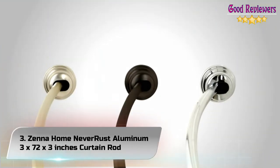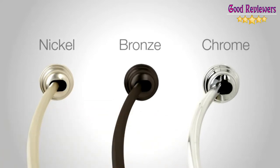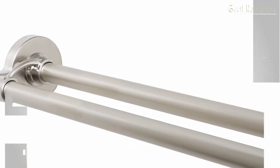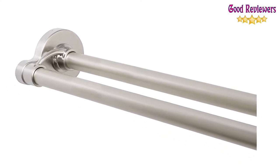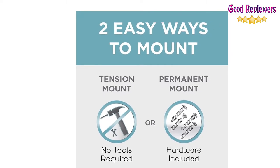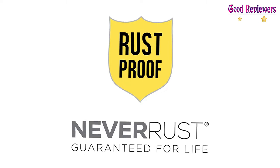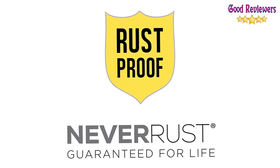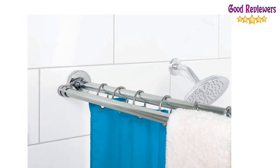Number 3: Zena Home Never Rust Aluminum Curtain Rod. Lightweight, strong, and rust-proof. Your choice of easy tension mount or permanent screw mount installation — choose either tension mount that needs no drilling into walls, or permanent mount installation that screws into walls. Tool-free installation option: tension mount installation requires no tools.